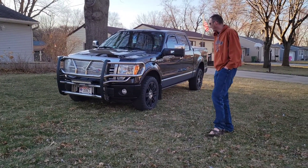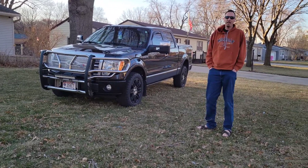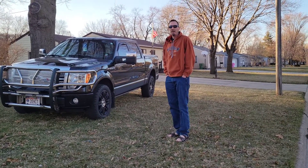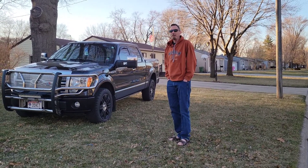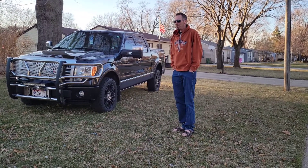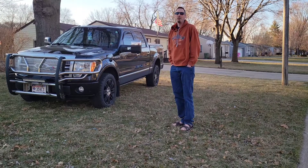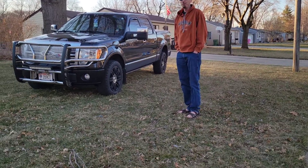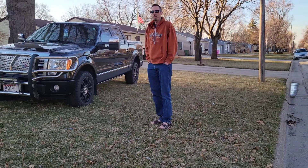I've had this truck for almost three years now, and it has been a beast. I know all you Ford haters out there are going to say 'found it on road dead,' but this truck has never, ever let me down. The one thing I've had to do to it during my ownership period is oil changes.